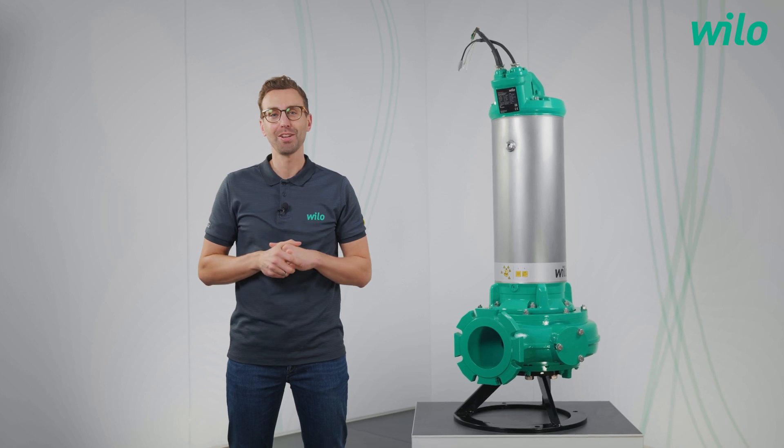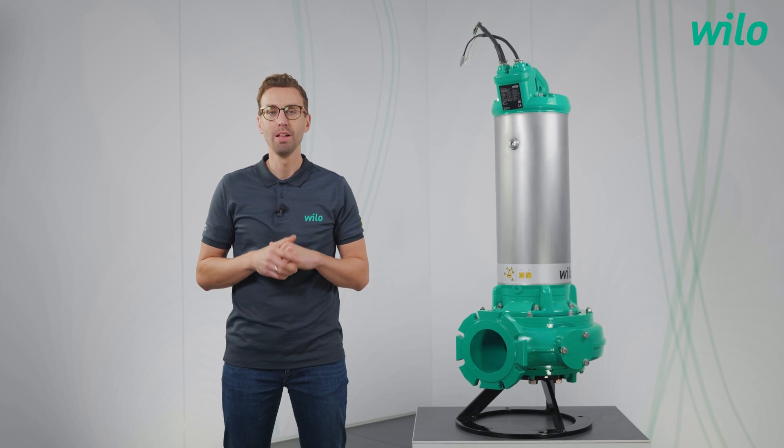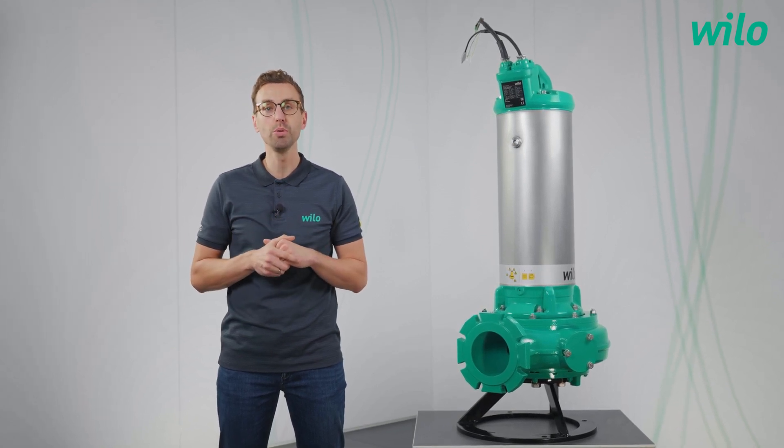The VILO REXA Solid Q is installed in a pumping station in Pforzheim. The following statement gives us an overview about the motivation to use our pump.